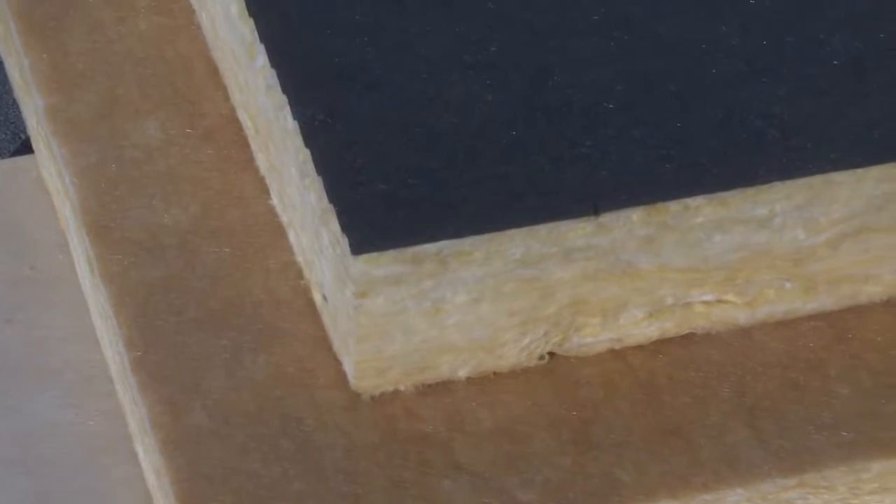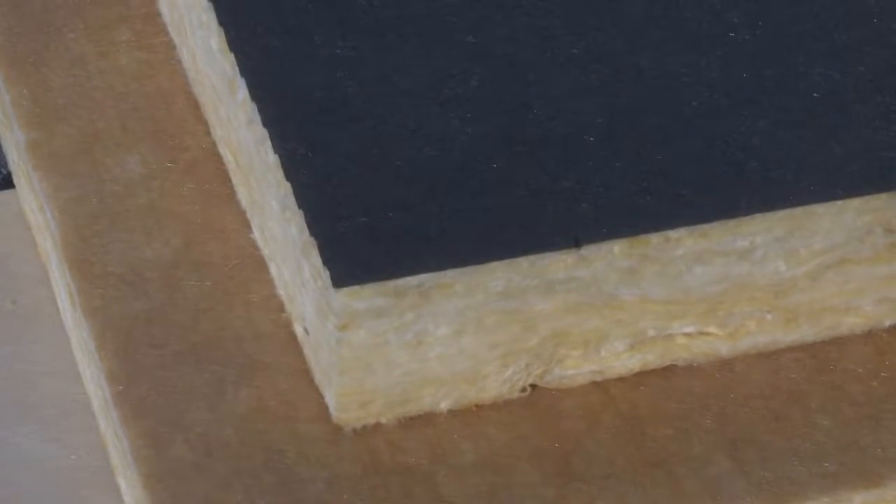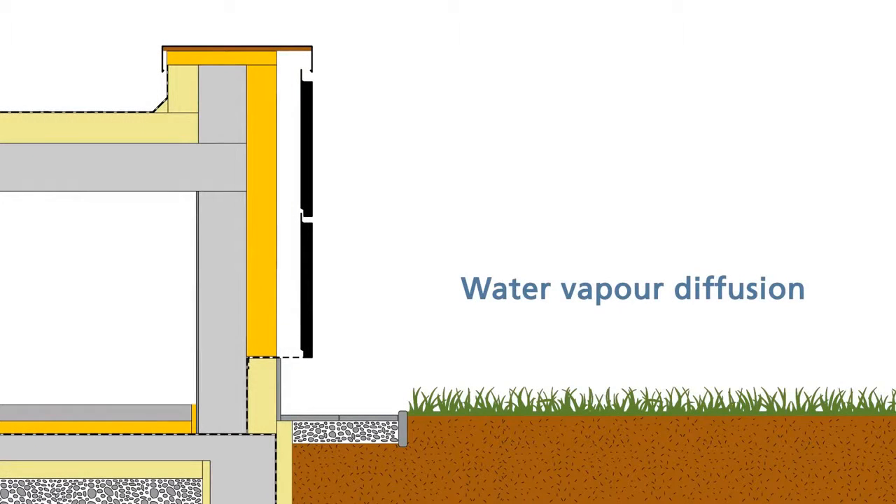The glass veil facing can optionally be delivered in the colors white, yellow or black. The ventilated facade enables the water vapor that has gathered in the building to pass through the walls and thermal insulation into a ventilation channel and evaporate in the environment.